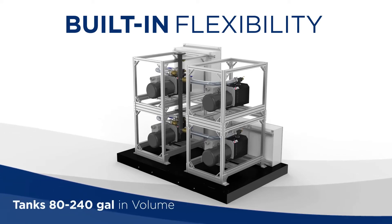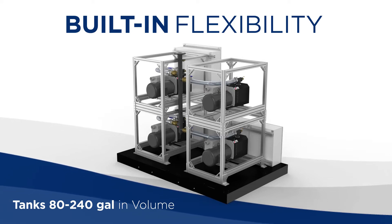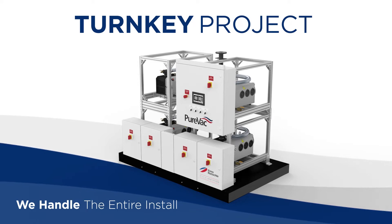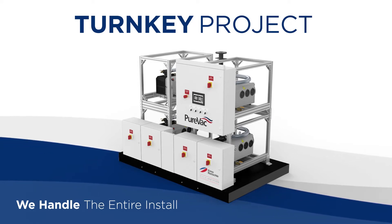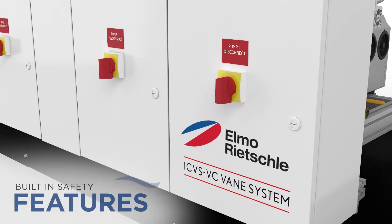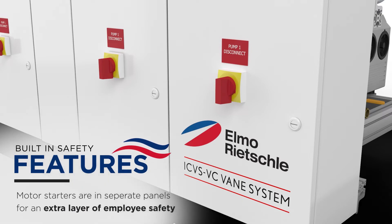Tank sizes range from 80 to 240 gallons in volume. We can handle the entire installation process, from project management all the way through to the installation of pumps, pipework, and control systems, as well as commissioning. And we offer a 12-month standard system warranty on all Elmo-Richely vacuum pumps.